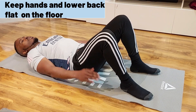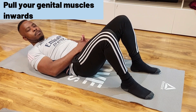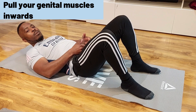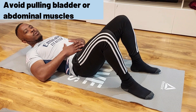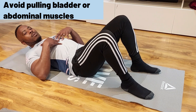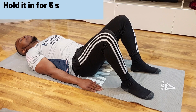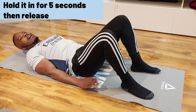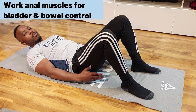With your back flat on the floor and knees pointed upwards, you want to bring your pelvic muscles inward. The muscles used for erection — draw them inwards. Pull without engaging your abdominal muscles, bladder, or chest. Focus on that area and just pull it inwards. Hold for five seconds — count to five: one, two, three, four, five — then release.